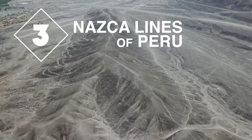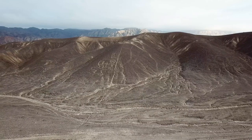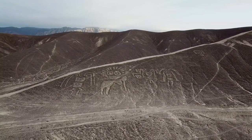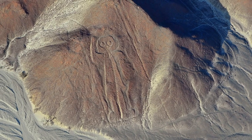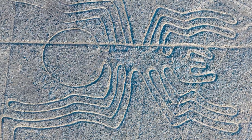The third and final discovery is a new geoglyph found etched into the Nazca Desert in Peru. These enormous and mysterious desert drawings were created by the ancient people of the Nazca Valley between 200 and 700 AD. They are best seen from high up in the air, but they're also partially visible from the surrounding foothills.